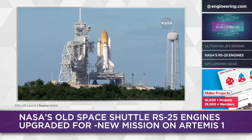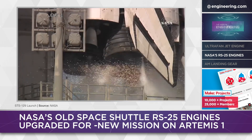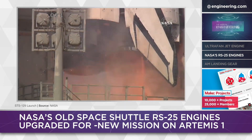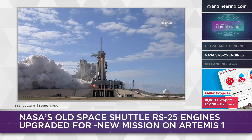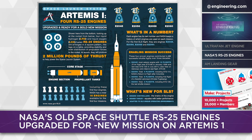Over three decades, NASA launched 135 shuttle missions using Aerojet Rocketdyne RS-25 rocket engines, with three mounted on every shuttle. The engines were state-of-the-art when conceived in the 1970s and proved to be very reliable. When the shuttle program ended in 2011, 16 of the power plants were left over and placed in storage.